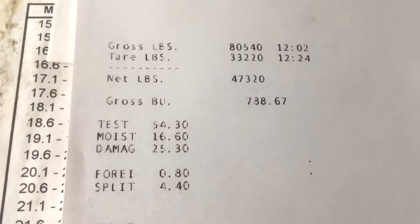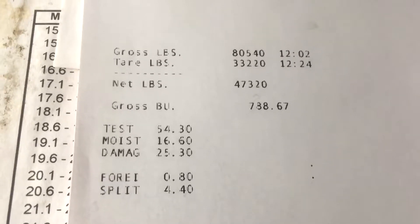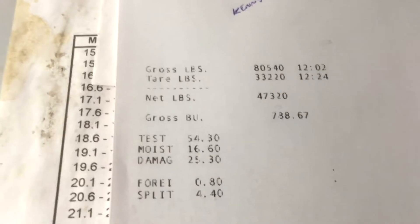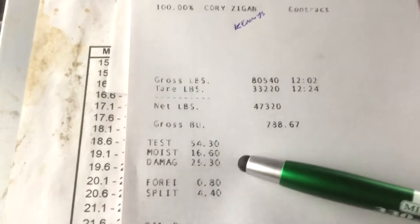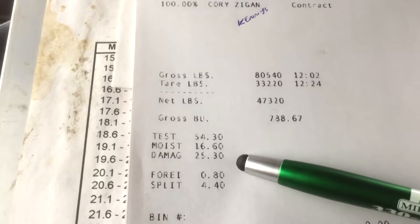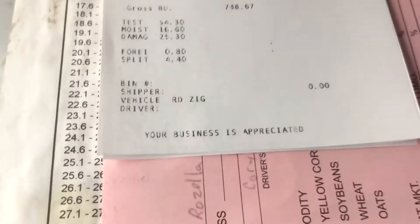So this is definitely a downer along with the snow and the moisture. Moisture is 16.6, damage is 25.8. Those are the two we've got to worry about.